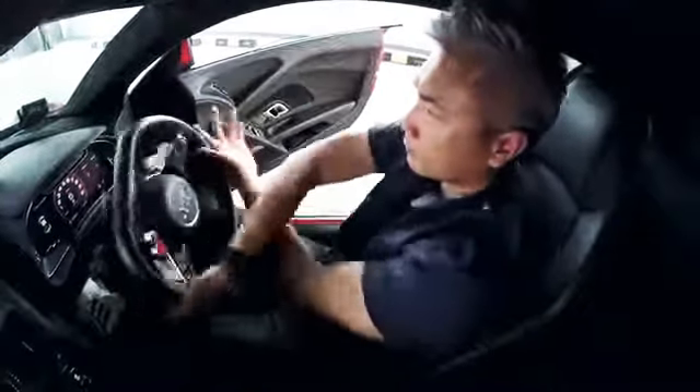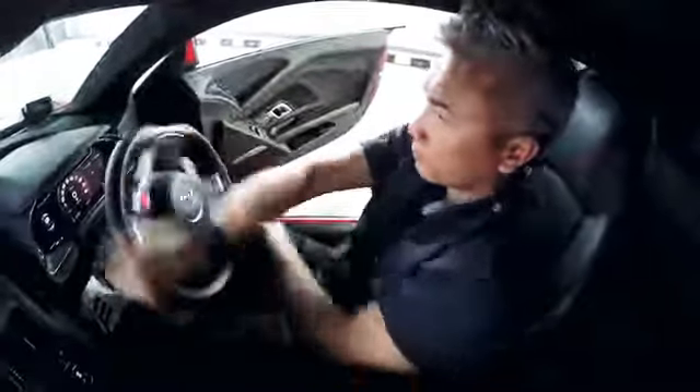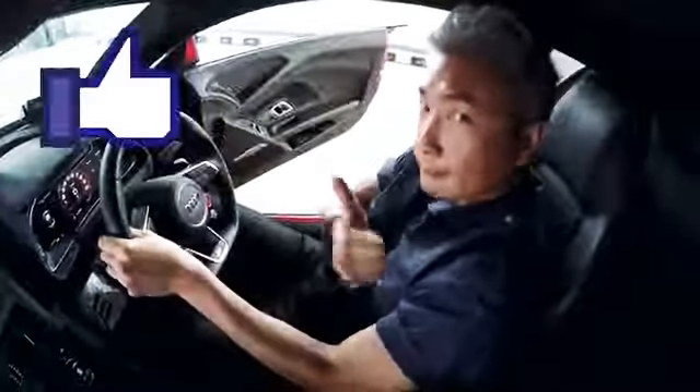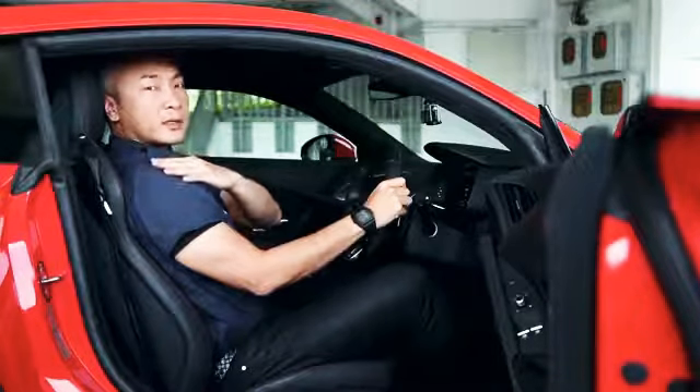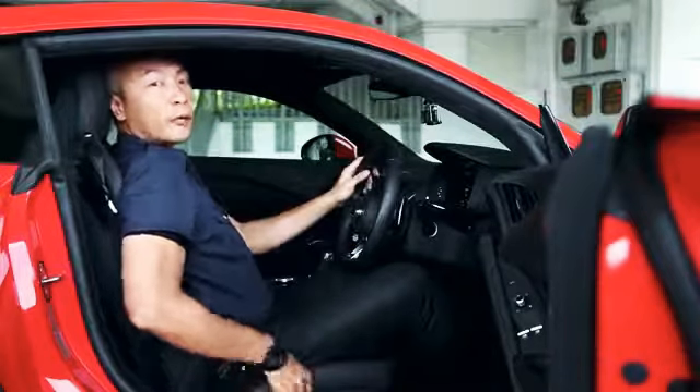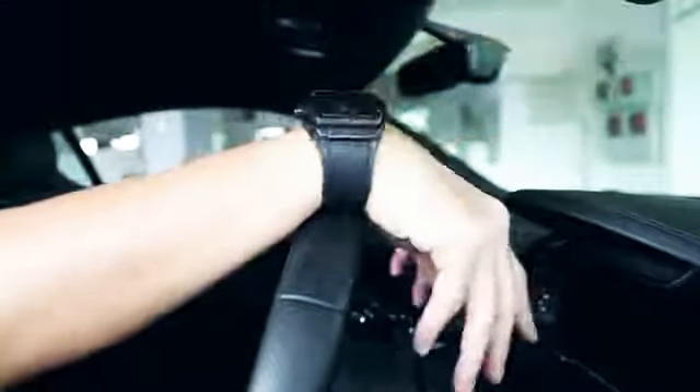The ideal position is for your arms to be bent and in a relaxed position — you will be able to steer freely and your arms won't obstruct each other when you try to do an evasive maneuver. A good way to set this: with your shoulders against the back of the seat, adjust until your wrist can hang comfortably over the steering wheel.